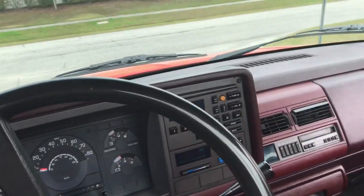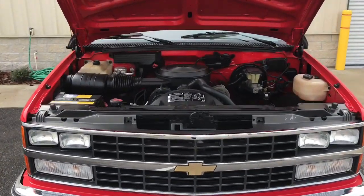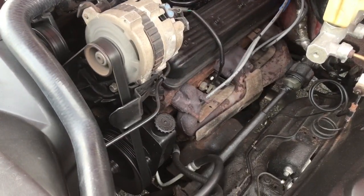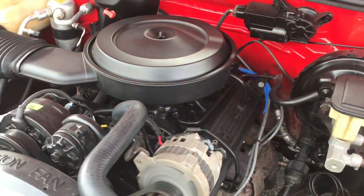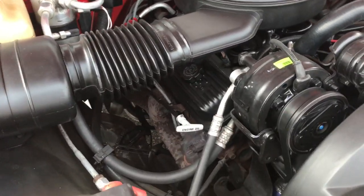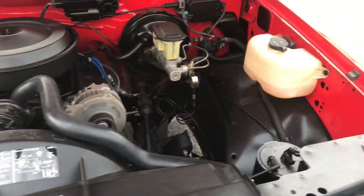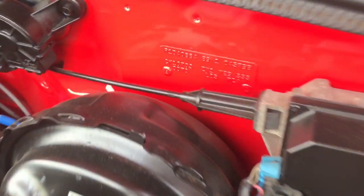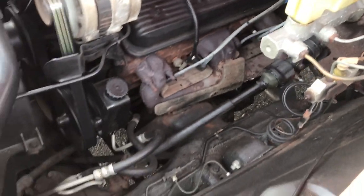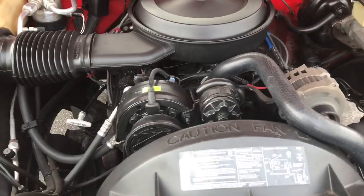Let's go ahead and get into the engine bay — we have it running here just to show you how quiet it is. It is a V6 like I mentioned earlier, and oddly enough it does still have the trim tag. But overall this motor is solid, very strong, very responsive.